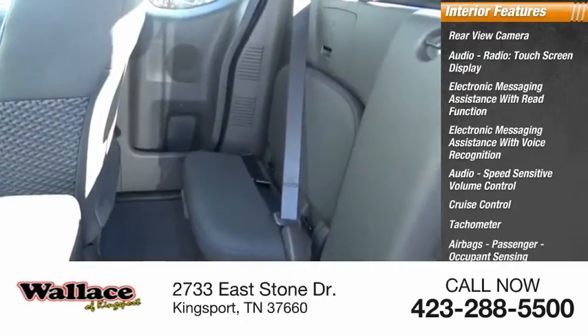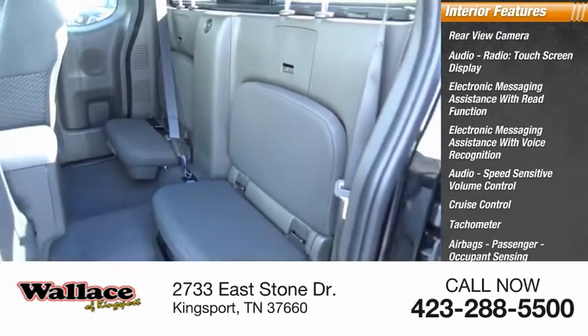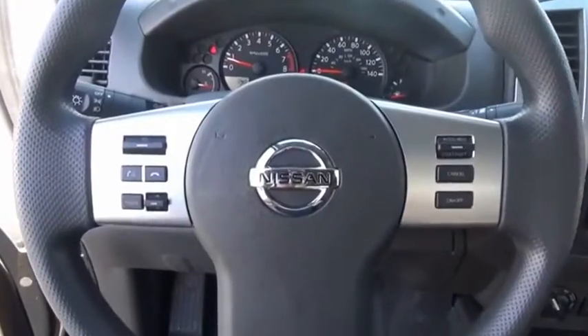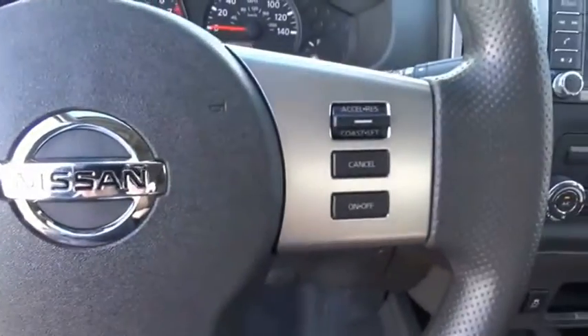Passenger occupant sensing deactivation, one-touch windows, overhead console. This vehicle offers reliability and good looks at a great price. So come in and take a test drive today.